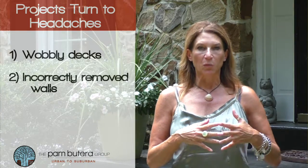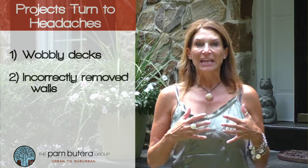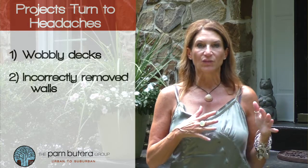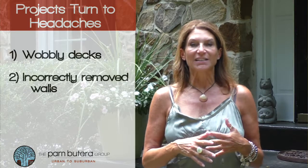Two: incorrectly removed walls. We know the open floor plan is hugely popular, but keep a lookout for those sagging roofs and ceilings. And if you're taking a wall down, make sure it isn't a load-bearing wall.